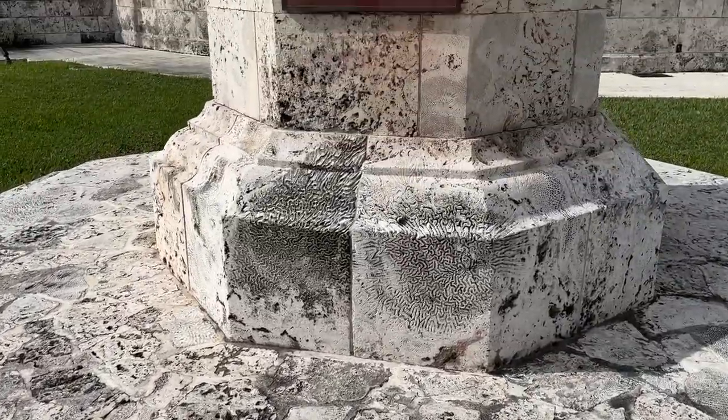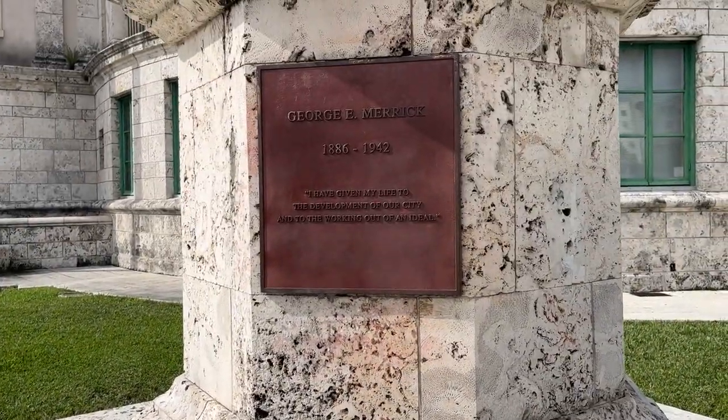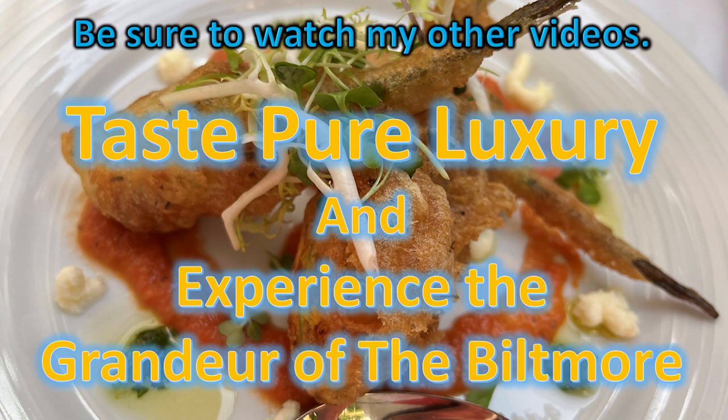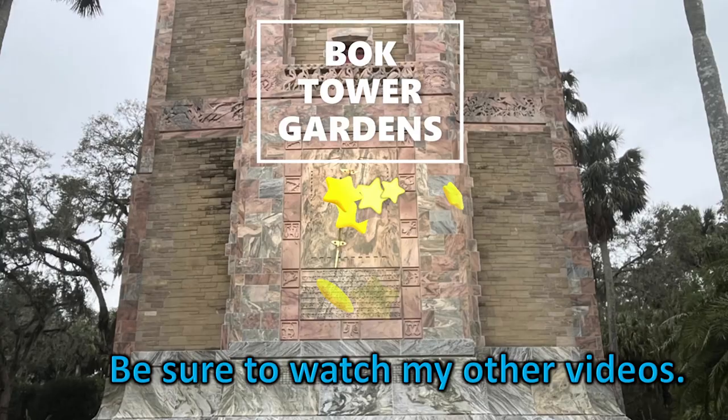This is a focal piece in George E. Merrick's grand design of a Spanish Mediterranean city. Please like and comment and tell me about your favorite Old World architectural masterpiece. Be sure to watch my other videos — Taste Pure Luxury and Experience the Grandeur of the Biltmore, also found in Coral Gables, and Bok Tower — you won't want to miss that video.